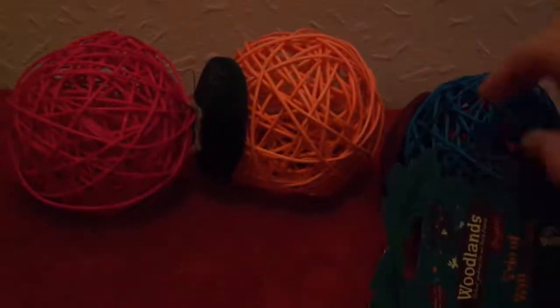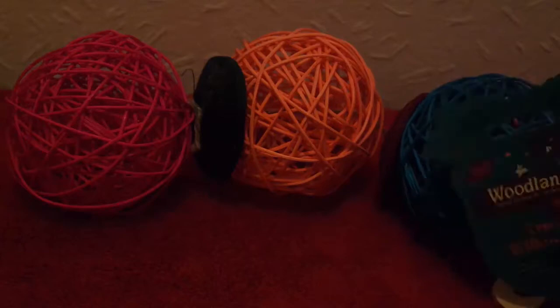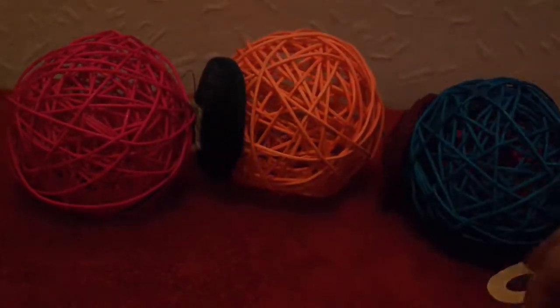First up, we have the Woodlands Brights Trio of Willow Balls — just three very colourful willow balls that hang on the cage. I've got a running colourful theme with these toys. I wanted to brighten up the cage a little bit.